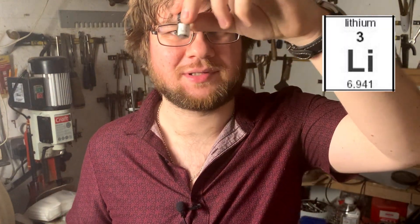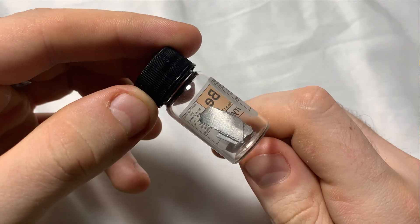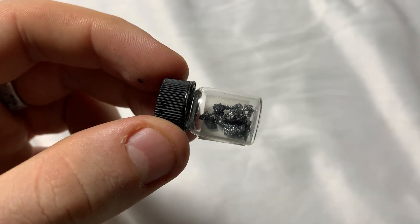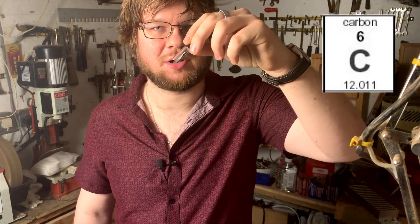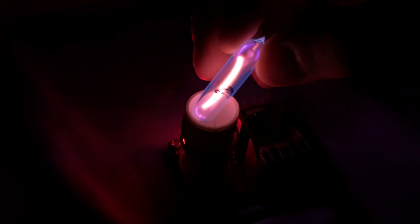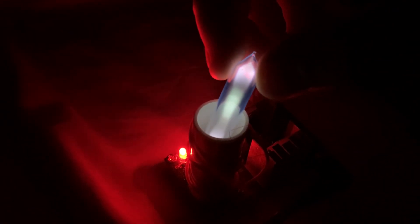Next we have lithium, the lightest solid element — it'd even float on water. Beryllium, another light metal, is actually transparent to X-rays, which gives it some niche scientific uses. Boron, known for its ability to absorb neutrons, plays a vital role in nuclear reactor control rods. Carbon, the basis for all known life, also comes in inorganic forms like graphite or diamonds. Nitrogen makes up 80% of our atmosphere and emits a cool purple glow with a unique spectrum.